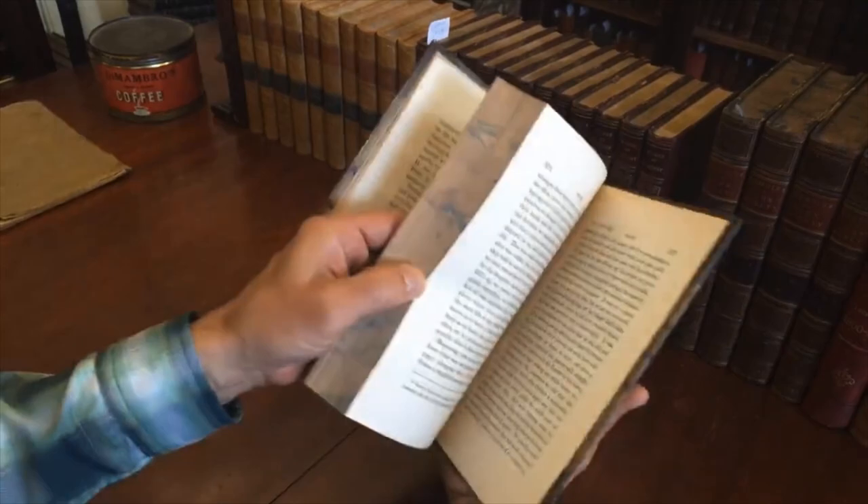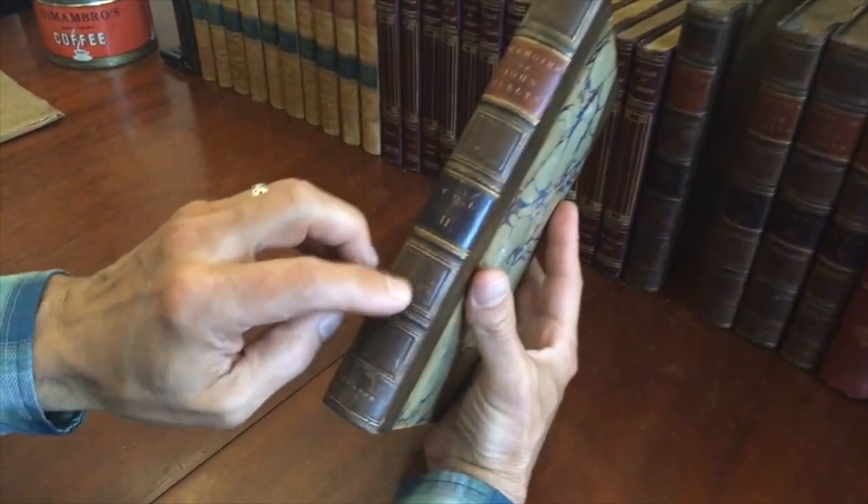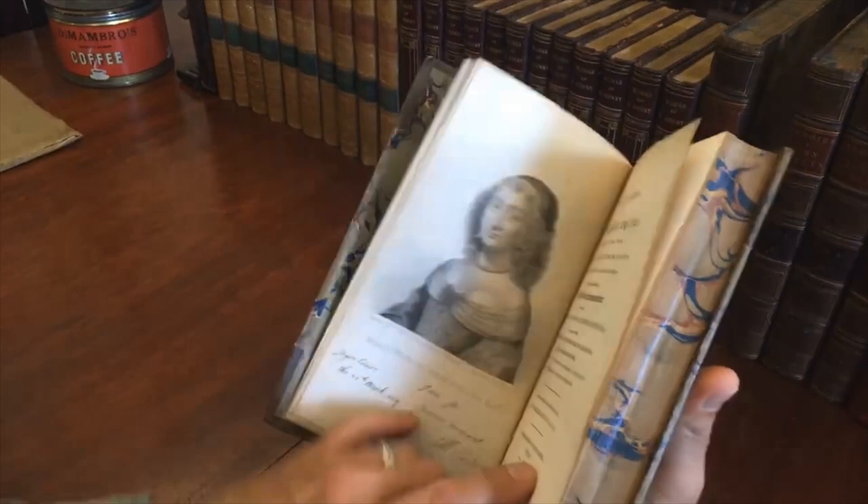You'll notice that the text block is very clean, tight, and sound. And this is volume two. Small little scuff spots, but absolutely nothing offensive or severe. Really nice age patina to the set. We see here there's a frontispiece, like so, of his wife.